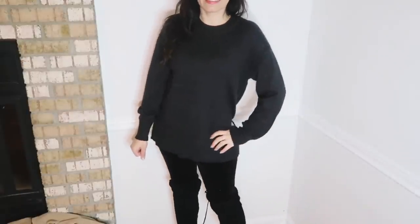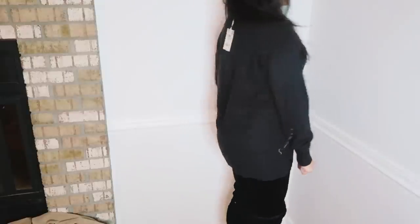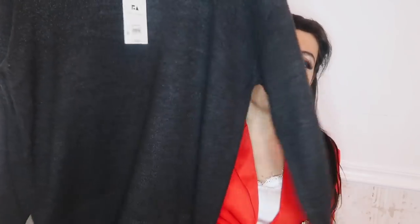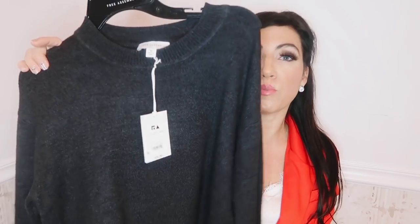Boots or sneakers, dress it up or down. I have it paired with my velvet Time and True leggings and some boots for more of that winter look. But I think it's also going to be really cute with white denim to brighten it up, or that pink color is super pretty for spring as well.